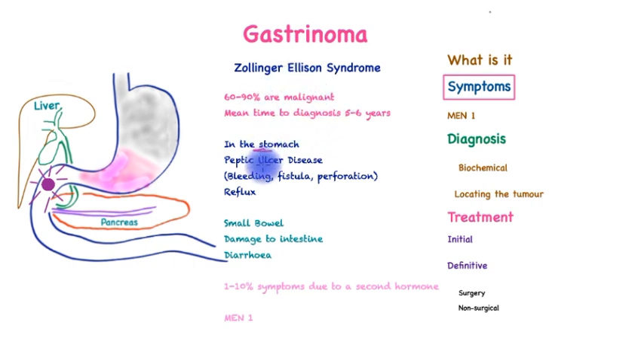The symptoms in the stomach typically are peptic ulcer disease. This is a condition where the lining of the stomach sloughs off, leaving an ulcer behind, typically causing pain, nausea and other symptoms. These ulcers are prone to complications such as bleeding, fistula formation or perforation.